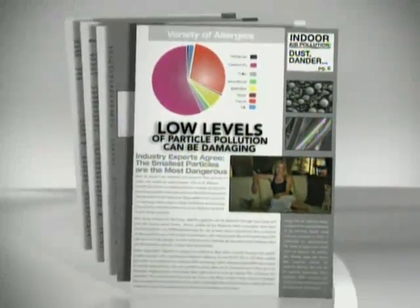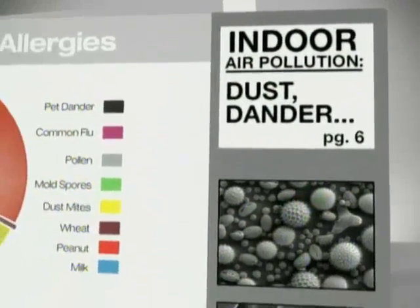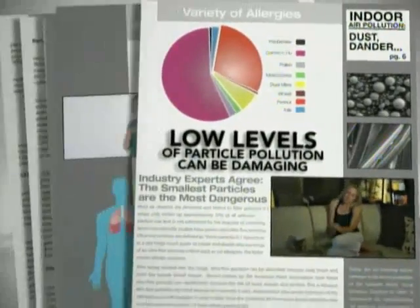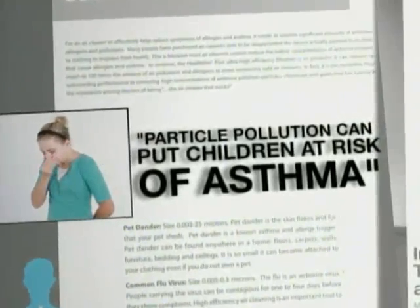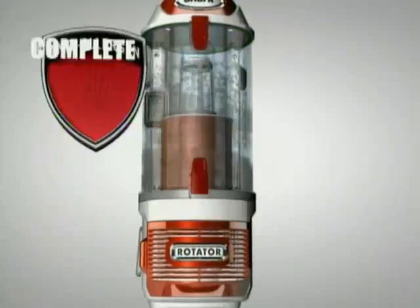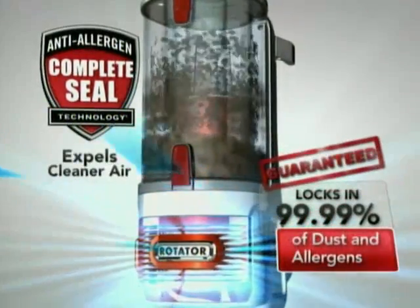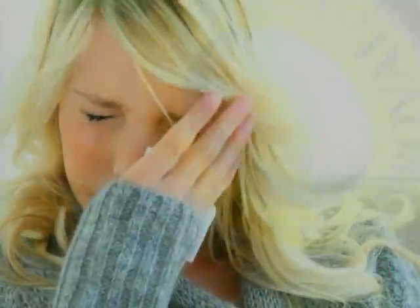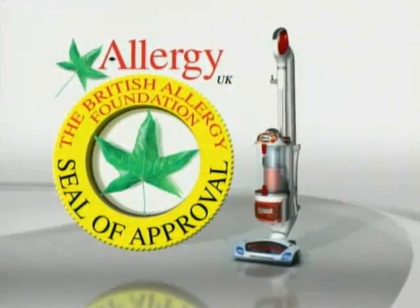That's bad news because allergy and asthma experts such as the American Academy of Allergy, Asthma, and Immunology agree: even low levels of particle pollution can be damaging to people with allergies and put children, teens, and seniors at risk for asthma. But the Shark Rotator Lift-Away's complete seal technology locks in 99.99% of dust and allergens — great news for pet owners and allergy sufferers. That's why the Shark Rotator has been certified by the British Allergy Foundation.